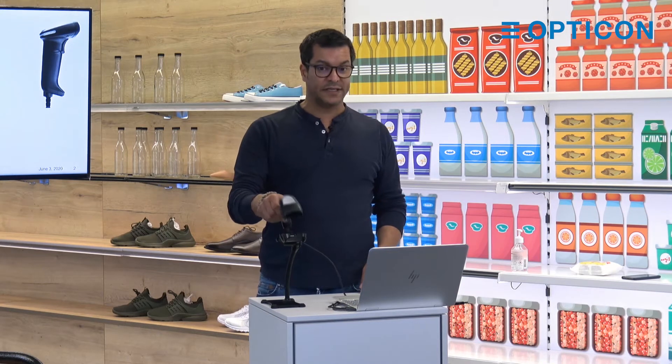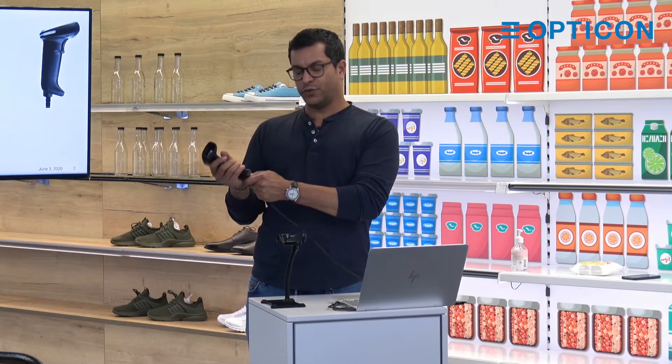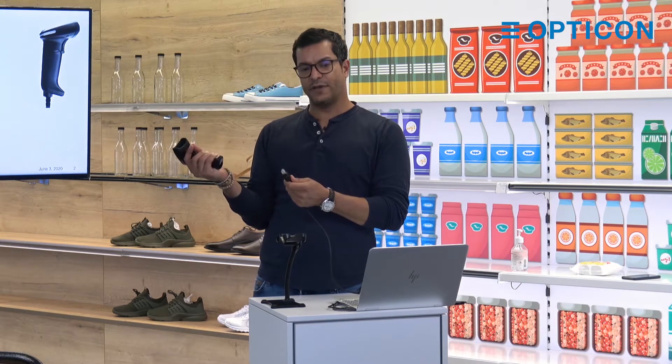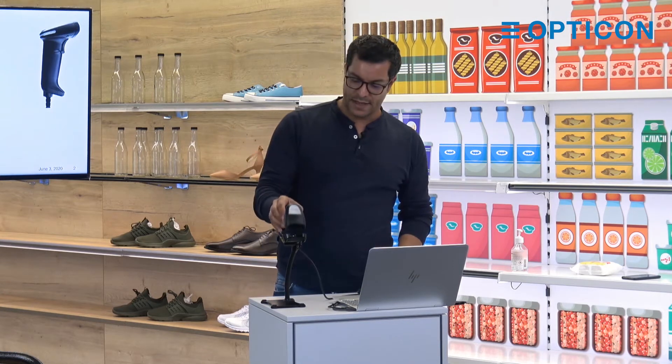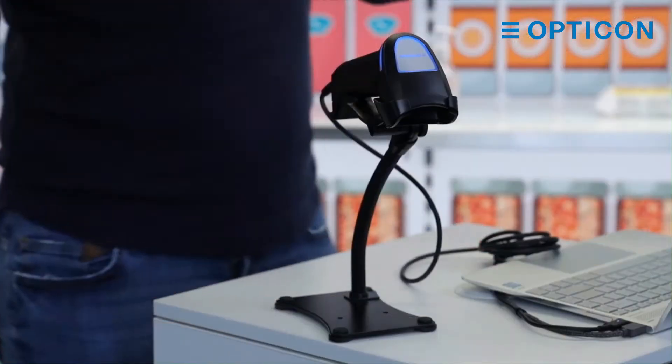I will show you how easy it is to change a cable. You just twist and turn, remove the cable, and that's it. And the same thing when you put it back inside — twist and turn — and then you can switch between serial or USB.